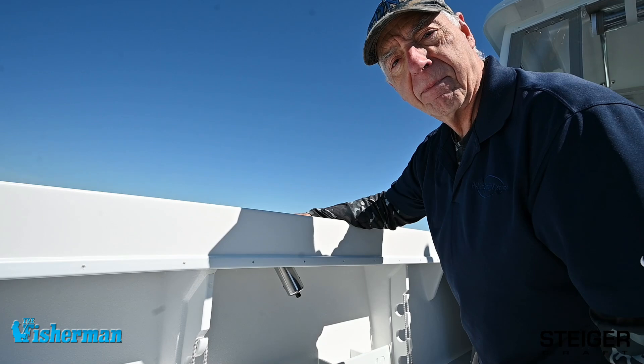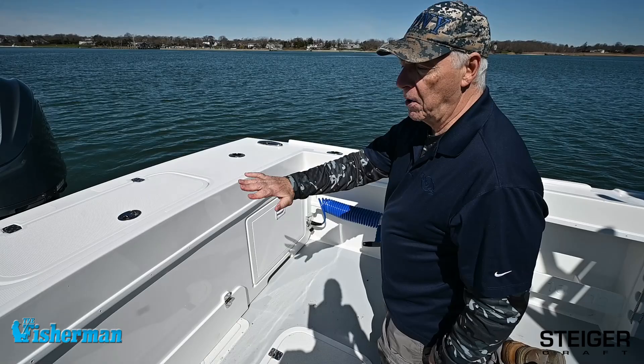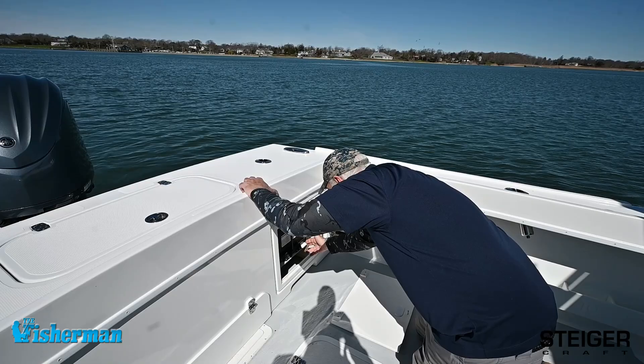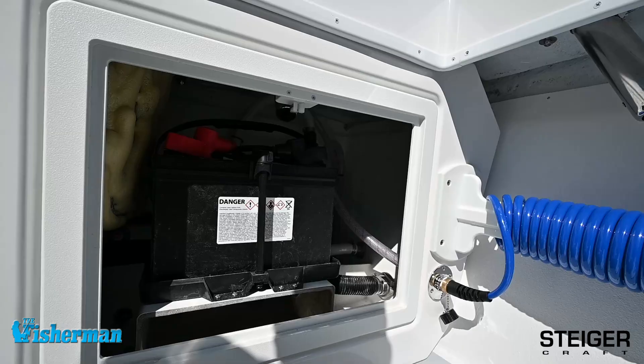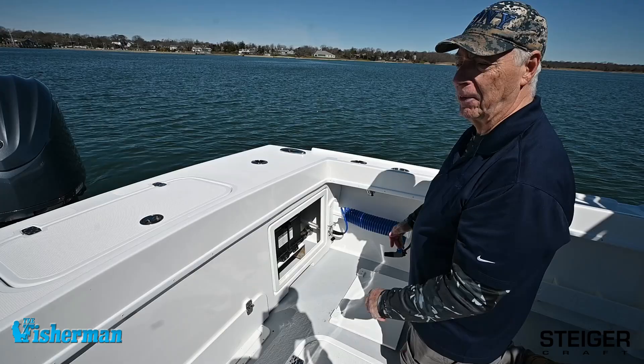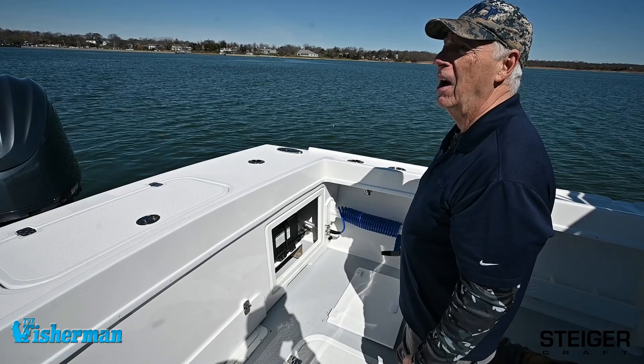Underneath the transom bulkhead are a couple of access hatches. They pull out very easily, and as you can see, they give you an elevated position to keep your batteries — where the batteries are not down in the bilge — and they're eminently accessible, which is really a great thing. If something goes wrong with your electrical system or your connections, you want to have easy access to the batteries, and this is as easy as it gets.